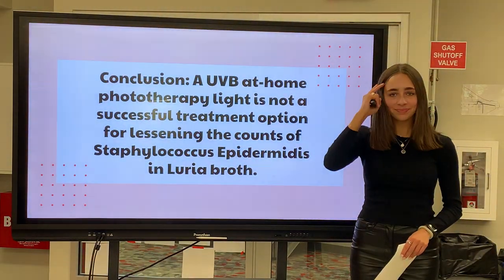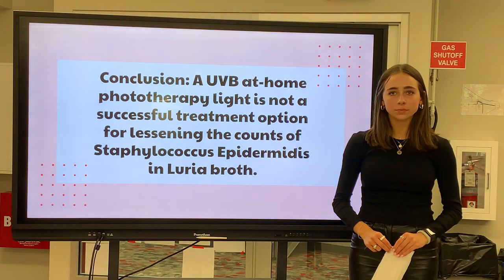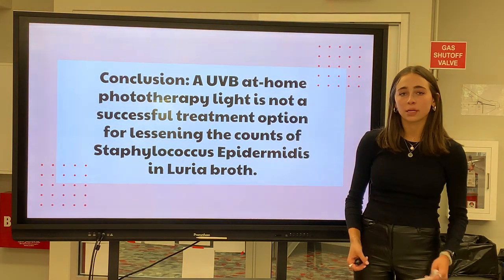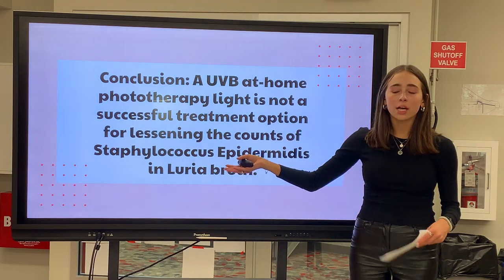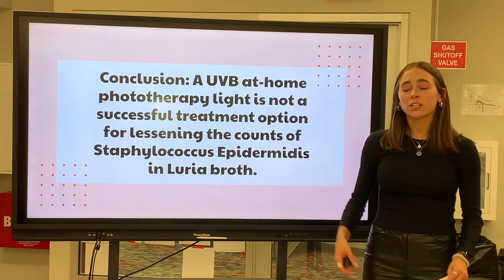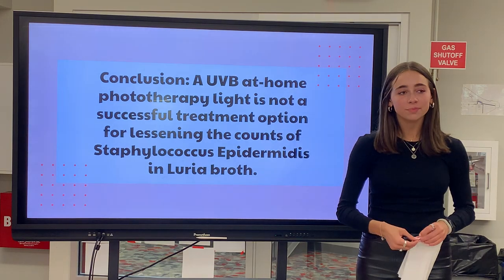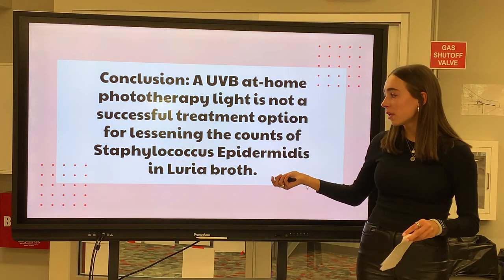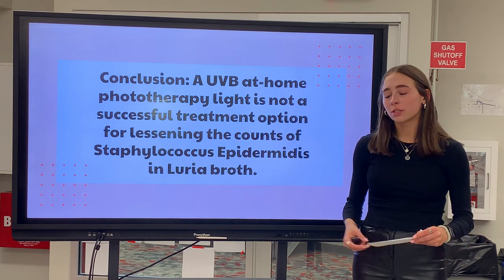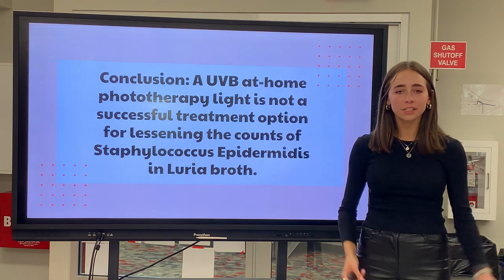Question: How did the choices you made when designing your research method impact your research process? Originally I was going to use pig skin because I thought it would be really close to human skin and that exposing the staph to the pig skin would have similar effects. But after talking with my professional, I realized that using the pig skin was not going to be effective because it would be hard to maintain. So that's when I decided I would use agar plates — switching that was one of the most effective pieces of my research. Also, I realized that instead of using UVA light, I would use UVB light because UVB light is more effective than UVA light.